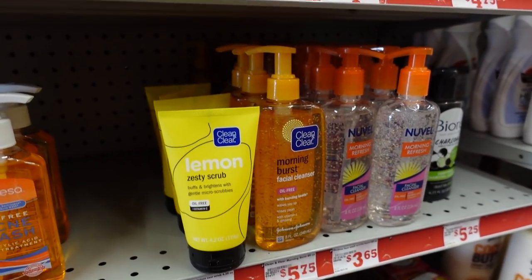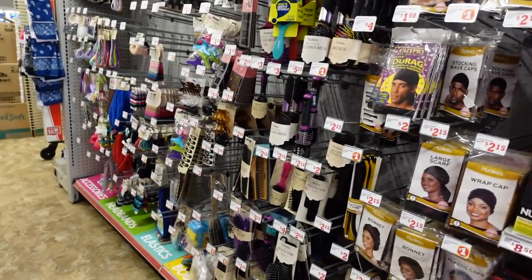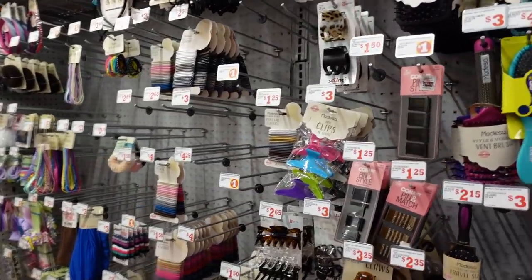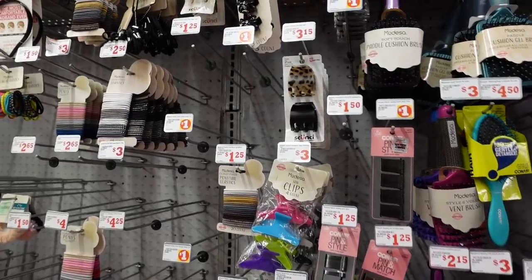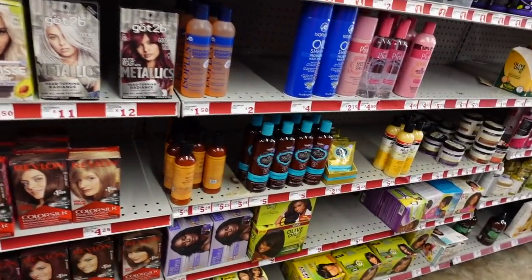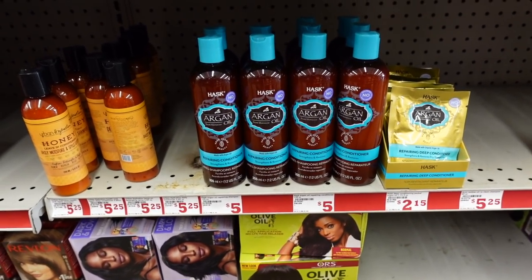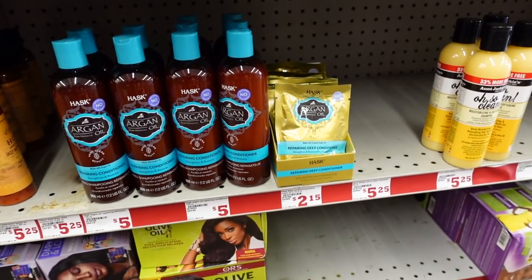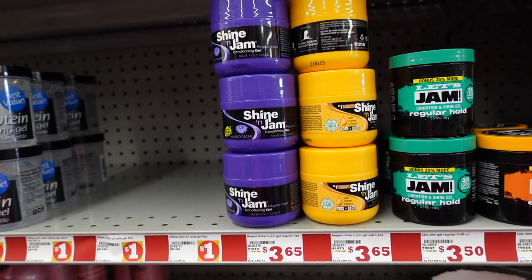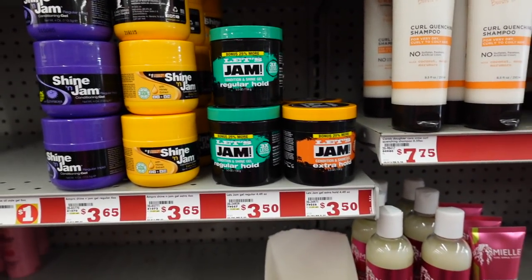Family Dollar has a nice selection of brushes and combs — better than Dollar Tree typically does. These scrunchie ones are good if you have long hair. Hosco — these are really good shampoos. They just have the argan oil conditioner. The masks are really good too. I highly recommend Shine and Jam.